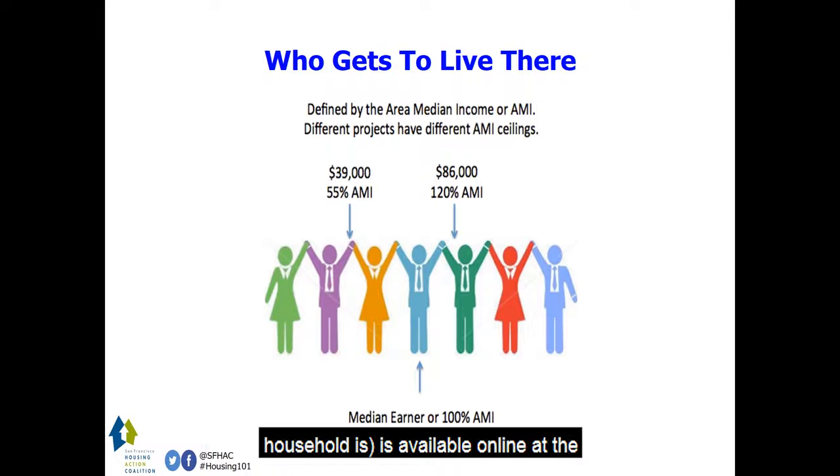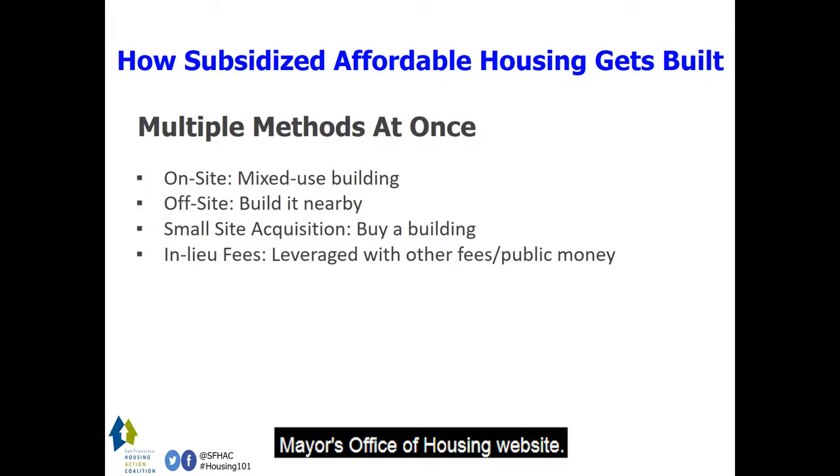The dollar amounts based on household size are available online at the Mayor's Office of Housing website. Subsidized affordable housing gets built a few different ways. First, the city requires market rate housing projects to pay for subsidized affordable units.